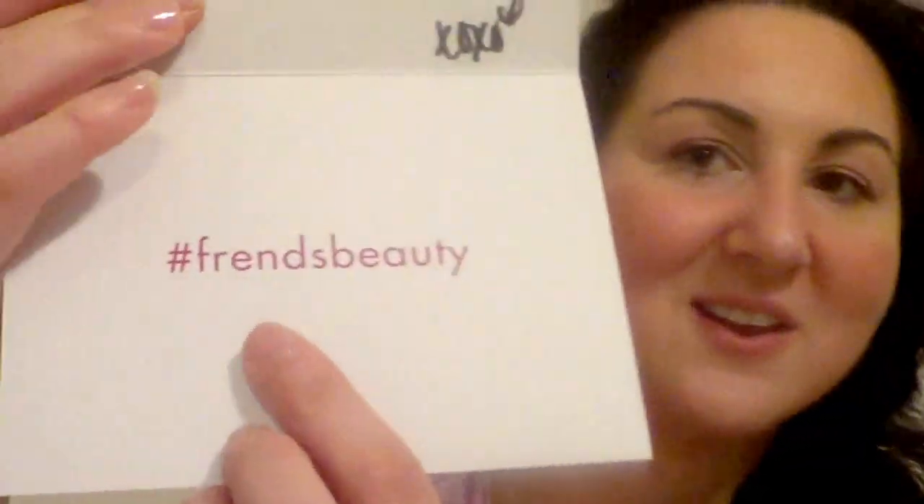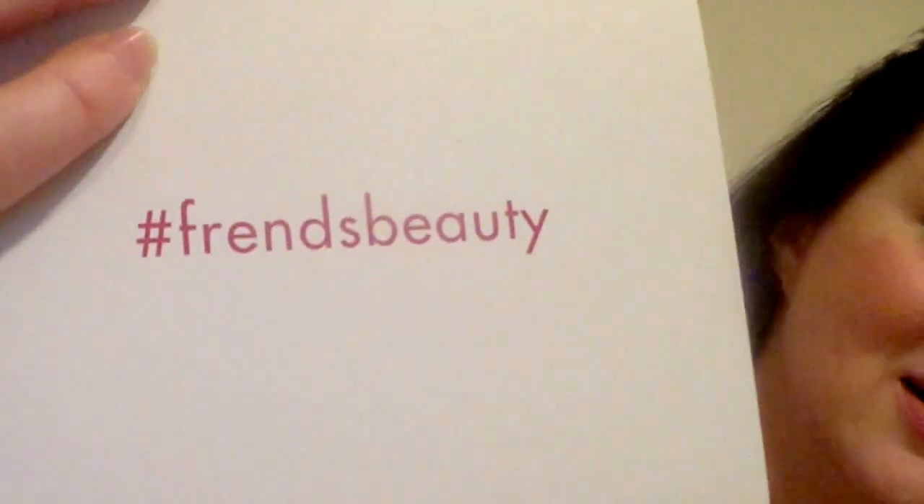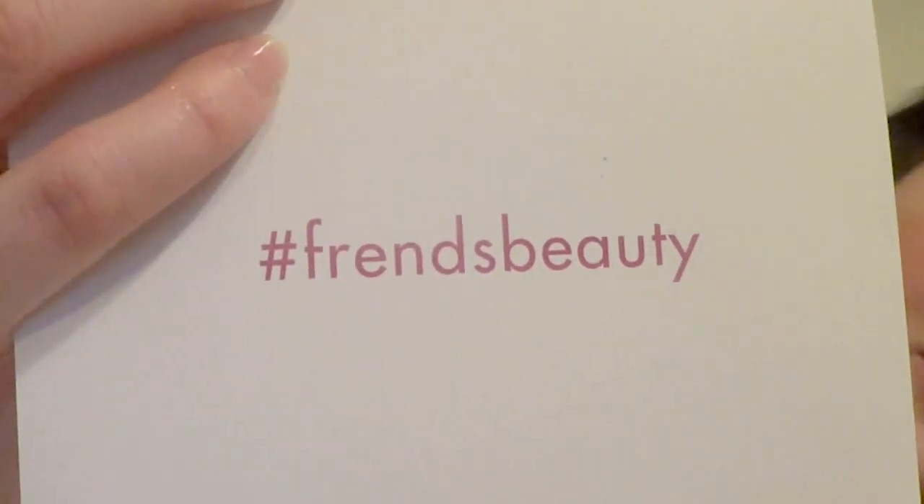And on the bottom it says hashtag Friends Beauty — they just want you to get out there and love them up on the web. That's so awesome. Oh my god, I'm going to cherish this card forever. I bought a $12 product and this is what I get.